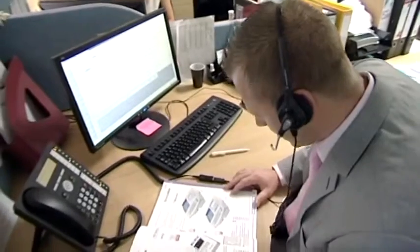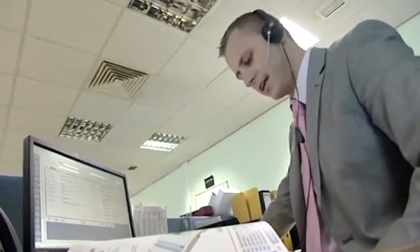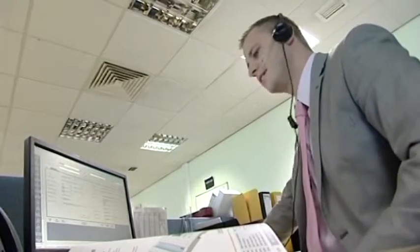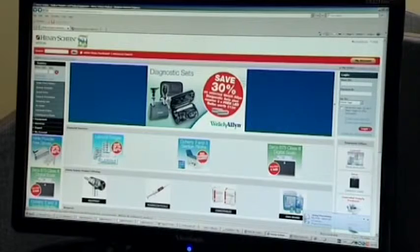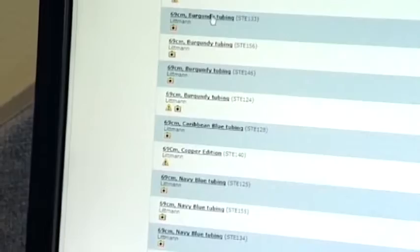The team at Henry Shine Medical work in partnership with key stakeholders to offer a value-added proposition and provide excellent levels of customer support, as well as after-sales service and solutions. Their web-based procurement system makes ordering easy, whilst ensuring transparency of expenditure across the clinical commissioning group.